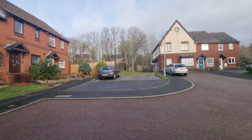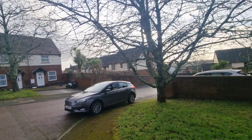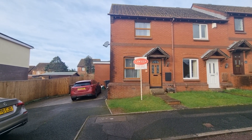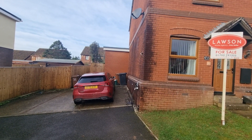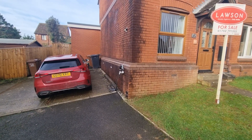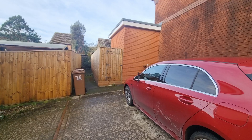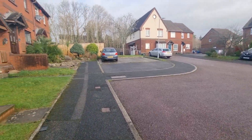Rosehip Close is a really nice quiet cul-de-sac off Tramway Road. The property we're here to see today is this one. The house itself is a two-bedroom but the current owners have extended to the rear. There's an allocated parking space to the far right with an electric charging point, plus a side access gate to the garden. There is other on-road parking in the area but the property only comes with one allocated space.